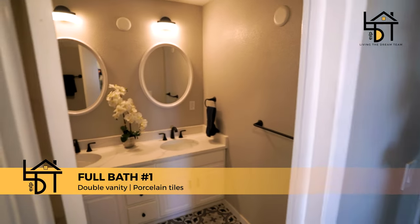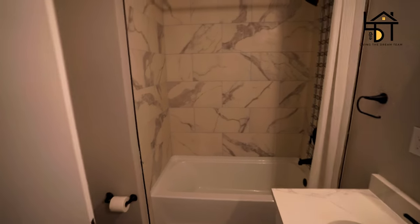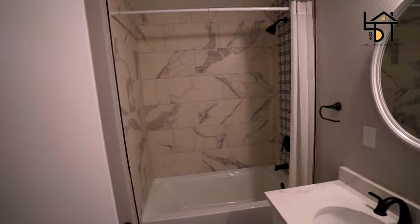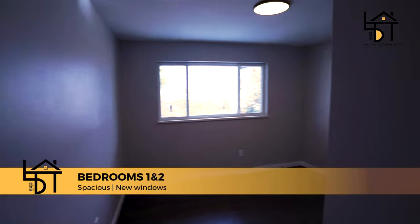Walking down the hallway — there are three bedrooms and two bathrooms back here. Check out this first bathroom: we're talking double vanity sinks and custom porcelain tile both on the floor and in the bathtub — no maintenance needed. Nice big soaker bathtub with engineered quartz countertops. Two more bedrooms over here, again with updated windows, nice for soundproofing as well as energy efficiency.